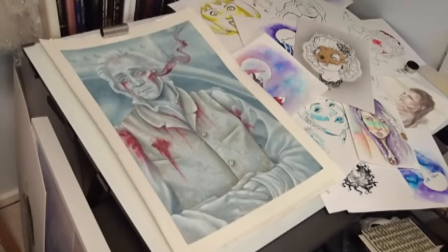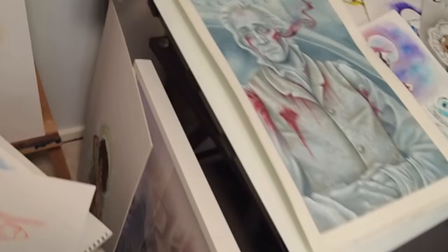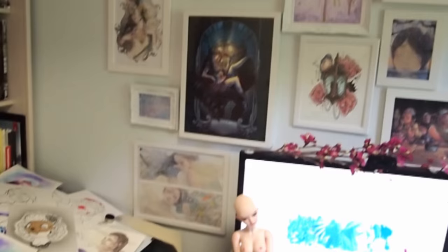I should talk about my art table actually. This is what I do live streaming with. It rolls out in front of my computer and it actually is on a system where it can go from flat to 45 degrees. It's amazing. It's also magnetic to hold the artwork up. Up here is my inspiration wall full of artists that inspire me.